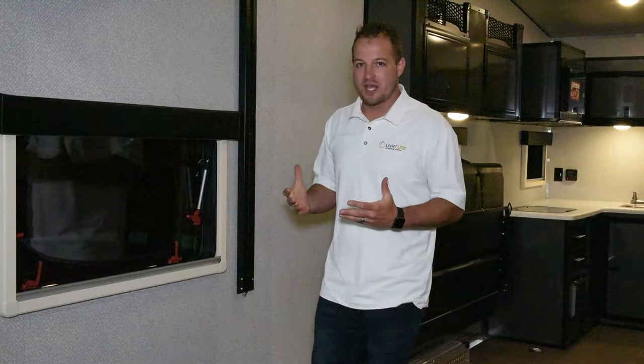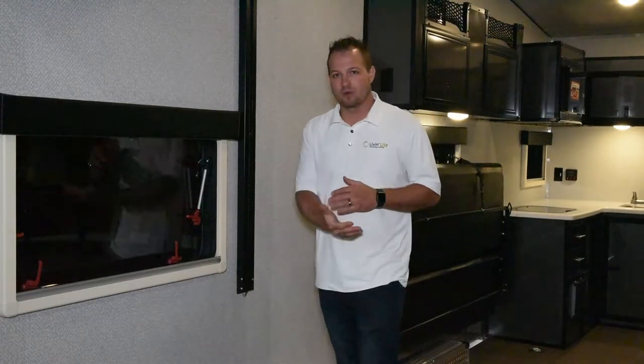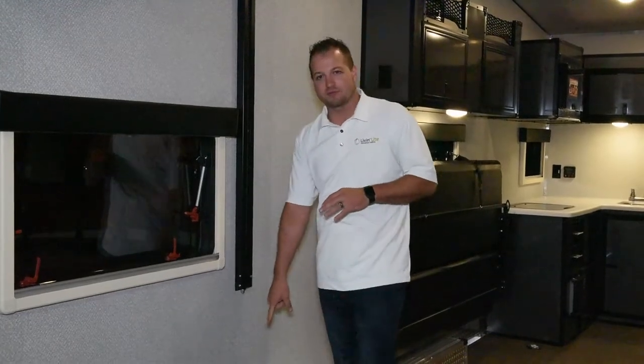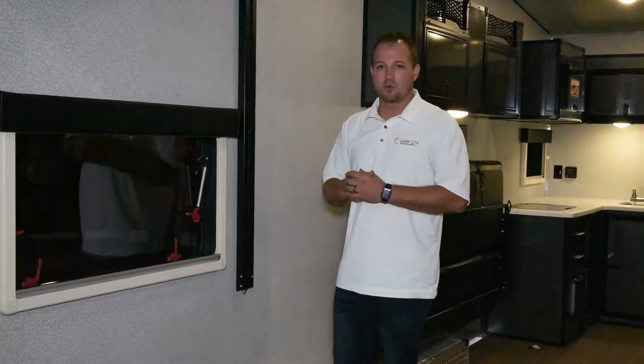Some of the other things that are great about it is we do an all-aluminum plank flooring with an interlocking tongue and groove floor. This is actually going to be a sample of what the floor looks like here on the wheel box.